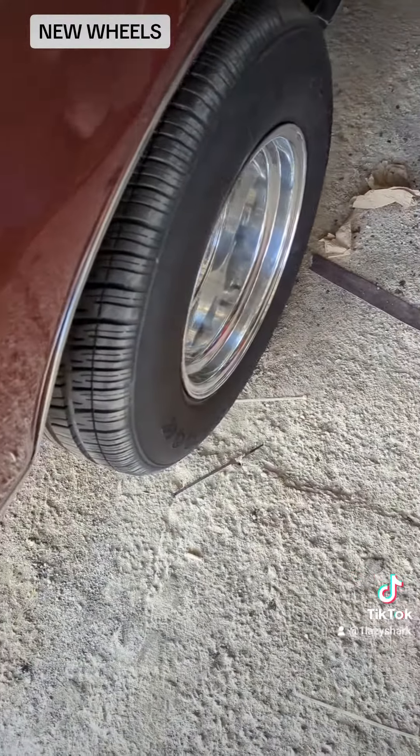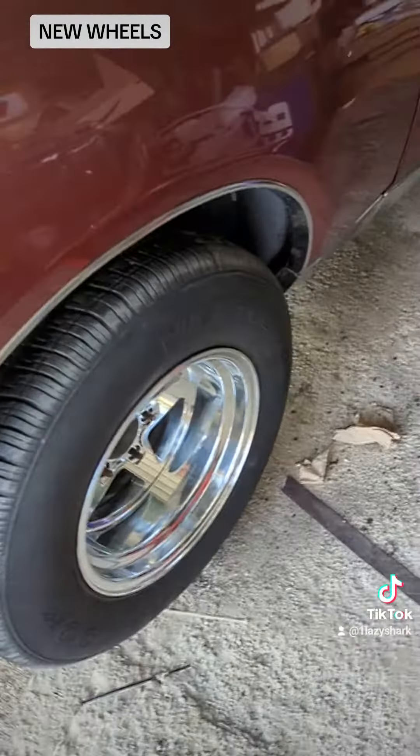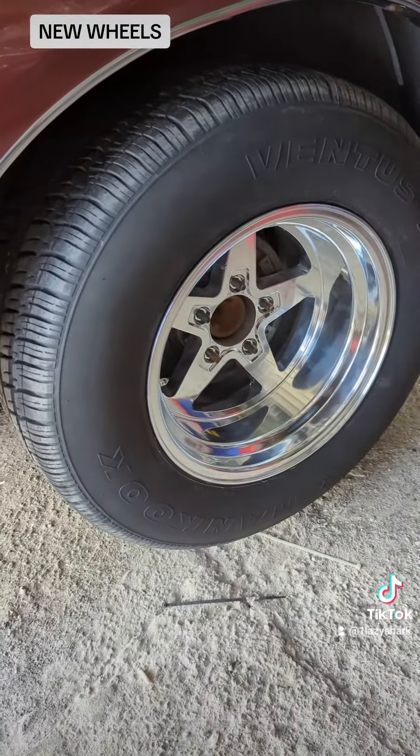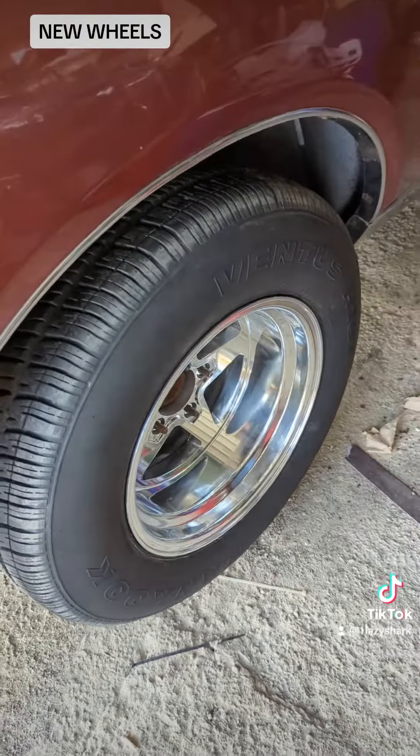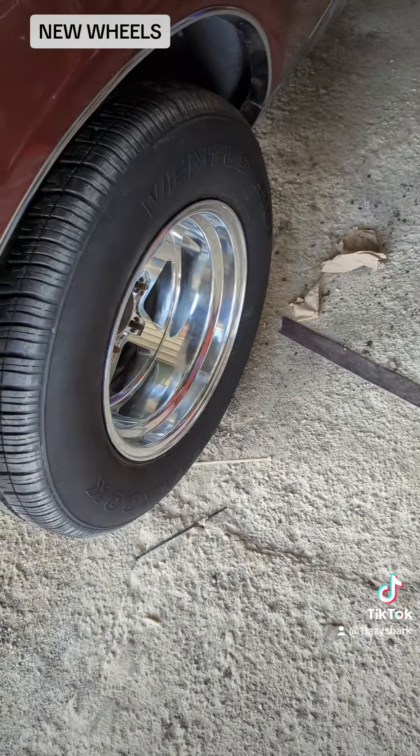I only have one of the tires back at the moment. I'm letting the guy from the tire shop borrow one to see if the fitment works on his Camaro. I should have the other one back later on this afternoon.